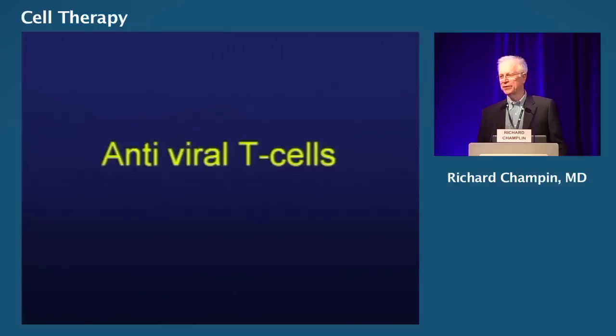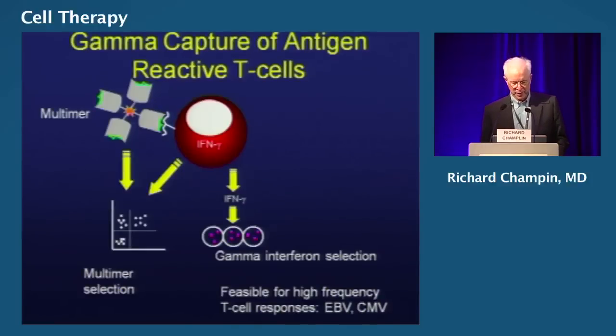We see a lot of viral infections that complicate hematopoietic transplants — many can be life-threatening, and many viruses do not have effective antiviral drug therapies. If we could introduce T cells that could effectively handle these infections, it would be a major advance. There are two ways to do this. One is the gamma capture technique: if there's a high frequency of T cells in the peripheral blood of a normal donor, you can collect those cells by pheresis and select out cells that produce gamma interferon in response to viral antigens. For Epstein-Barr virus or cytomegalovirus, this has been done, and these cells given as a donor lymphocyte infusion can treat EBV lymphoproliferative disease or CMV infections.